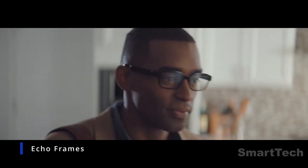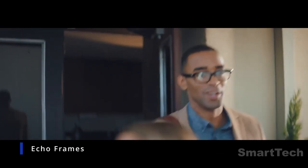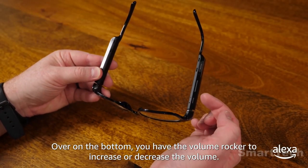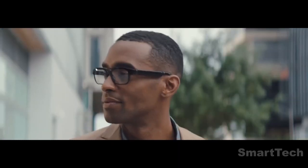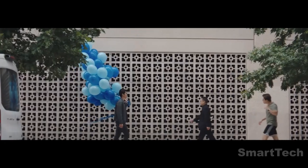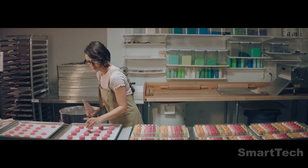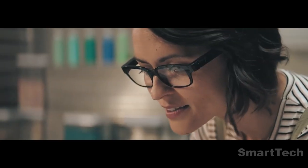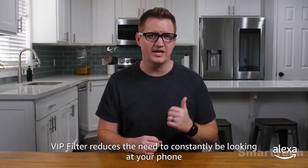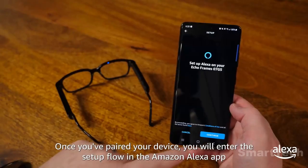Want to start living the Tony Stark life? We've got you covered with the amazing Echo Frames. These stylish glasses do it all. With Alexa built-in, you can ask for directions, set reminders, and control your smart home devices with just a few simple commands. Not only are they incredibly useful, but they look great too. With their non-bulky design, it's difficult to detect that you're wearing smart glasses. They're even compatible with prescription lenses, so you can make these your everyday pair of glasses. And for only $249, you're getting much more than a regular pair of shades. Get your Echo Frames today and start living like a tech genius.